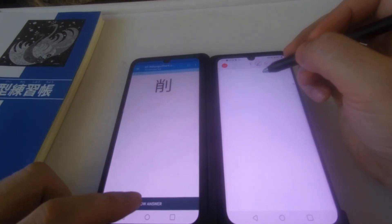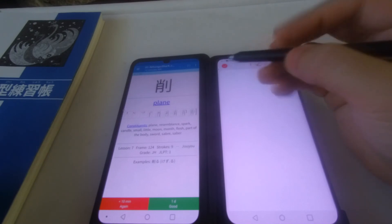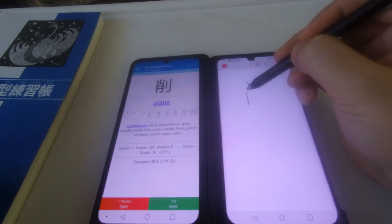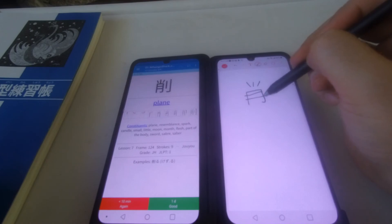The biggest use case for me personally is studying. Having two apps open at the same time allows you to better absorb knowledge. By constantly writing what you're seeing on the other screen, it really helps transition raw knowledge from what you see to what is written.